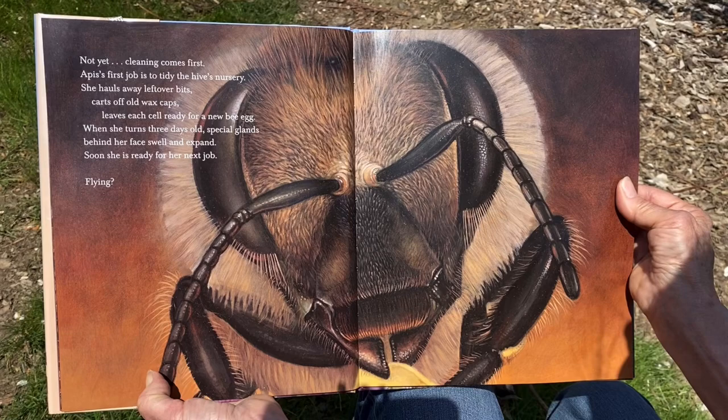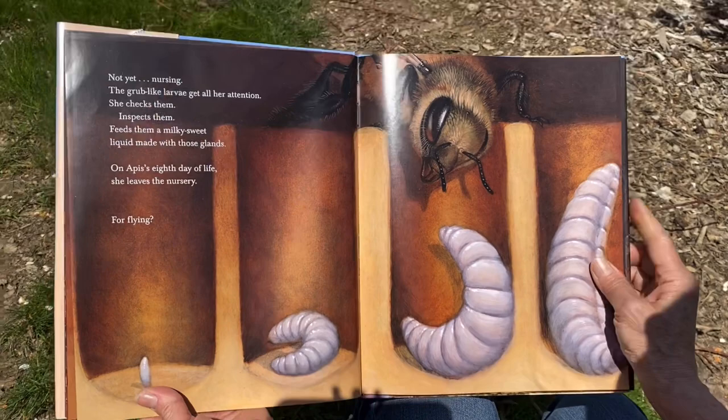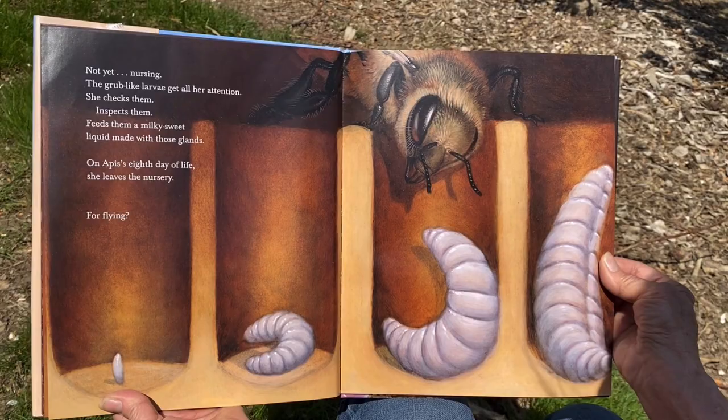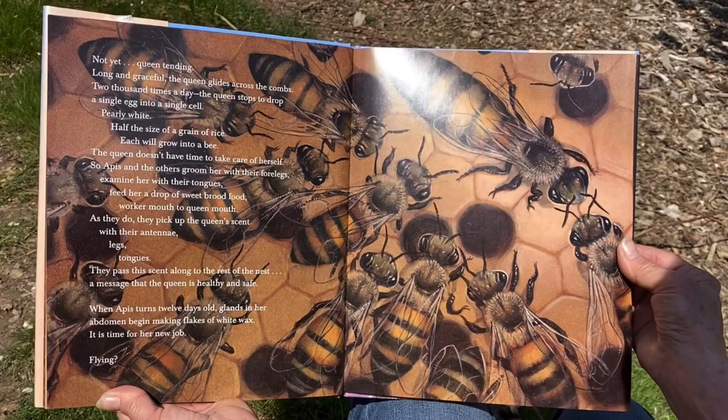'When she turns three days old, special glands behind her face swell and expand. Soon she is ready for her next job. Flying? Not yet. Nursing. The grub-like larvae gets all her attention. She checks them, inspects them, feeds them a milky sweet liquid made with those glands. On Apis' eighth day of life, she leaves the nursery. For flying? Not yet.'